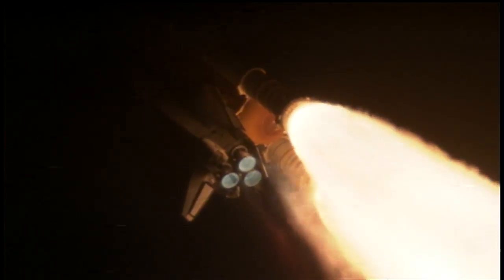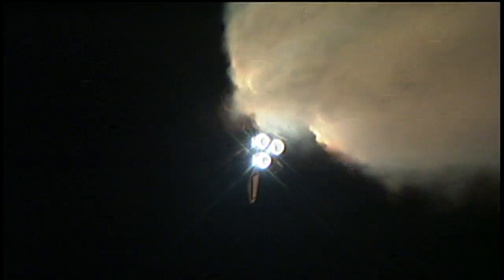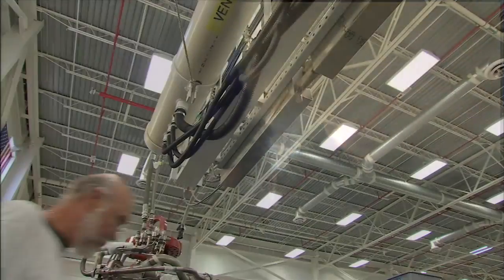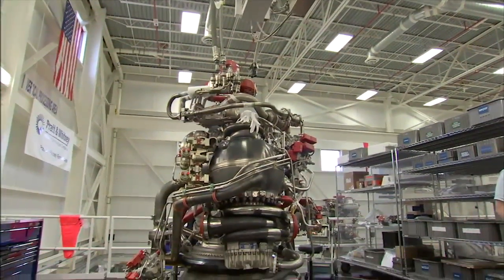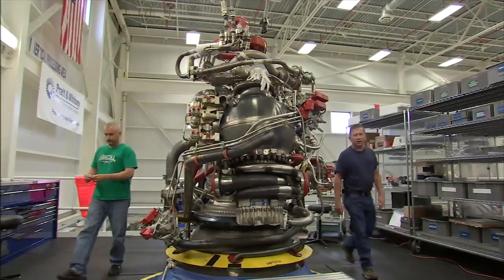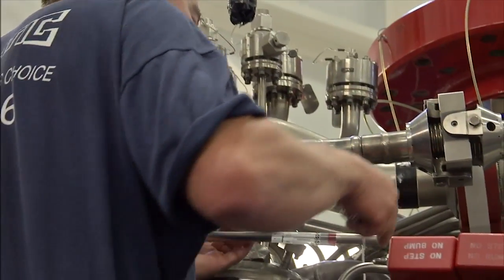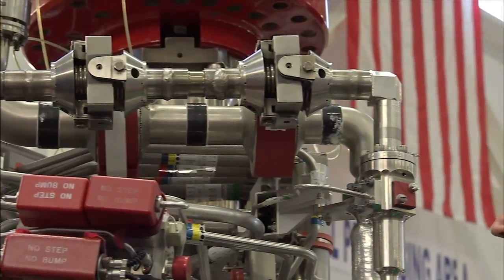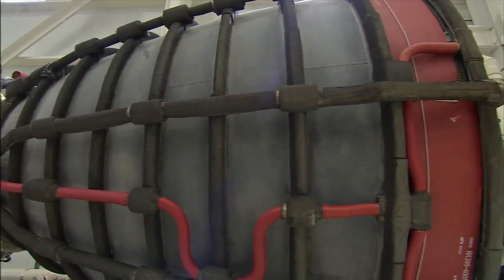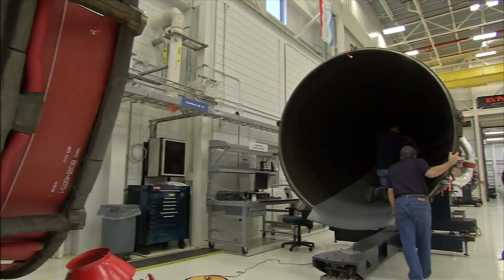Along with the brawn of hundreds of thousands of pounds of thrust, the engines carry very delicate brains that take constant measurements of the systems dozens of times every second. This is the first engine we built that had an active onboard digital computer. The computer has a program that runs through its full cycle in 20 milliseconds — 50 times a second — reading valve positions and sensor data. We have algorithms in there that allow that engine to have health monitoring, so we have active flight redlines that, in the event a temperature exceeds the limit, will automatically shut that engine down to prevent a catastrophic failure.